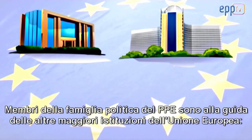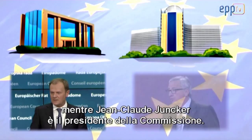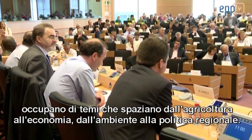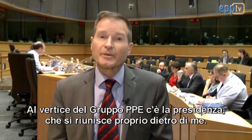Members of the EPP family lead the two other main institutions of the European Union. Donald Tusk is President of the European Council, while Jean-Claude Juncker is President of the Commission. Here in the European Parliament, the Chairman of the EPP Group is Manfred Weber. He's assisted by a Presidency, and it's meeting right behind me.